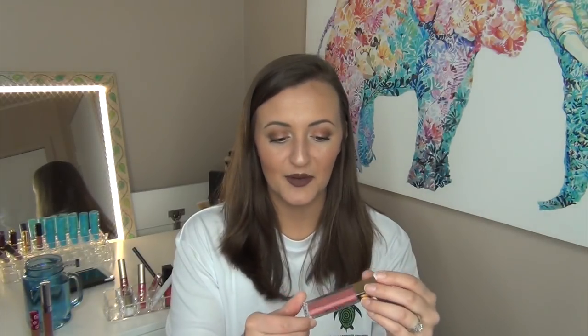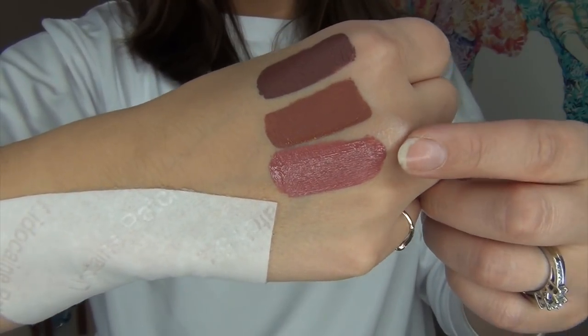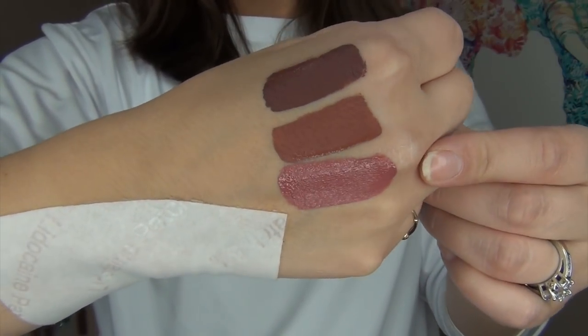Another one I am keeping is the Milani Amore Matte Lip Cream in the shade 11 Precious. This is more of a mauve-y dark pink shade and I will give you a swatch of it. One thing I will say about this Milani one is that it is so incredibly drying — even more than the ColourPop one. The formula is ridiculous — like when they say butthole lips, that's literally what I get with this.